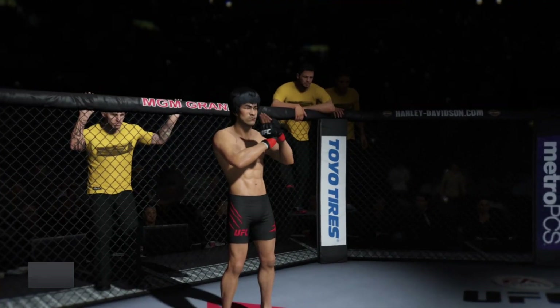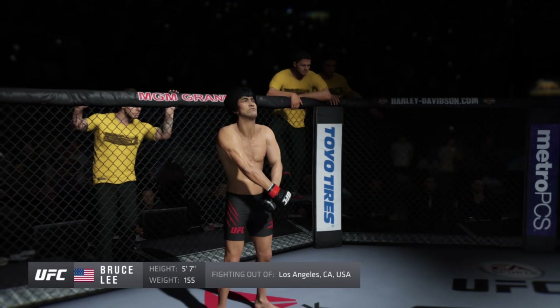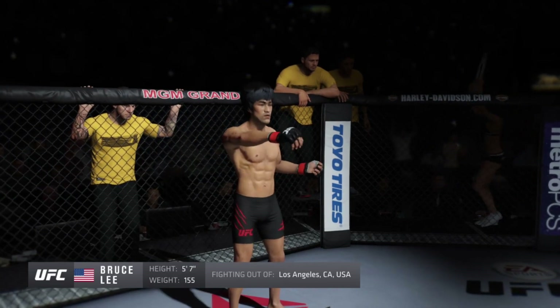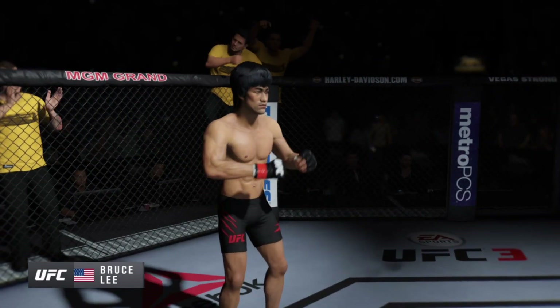And now, UFC's opponent, fighting out of the red corner. This man is a mixed martial artist, making his professional debut here tonight. 5'7" tall, weighing in at 155 pounds, fighting out of Los Angeles, California — Bruce the Dragon Lee!